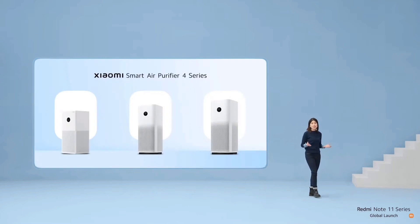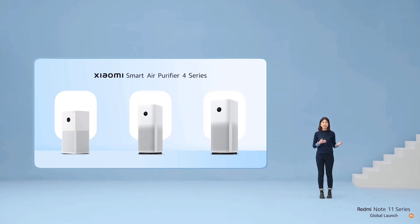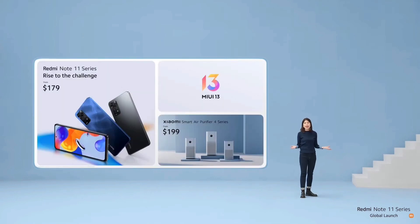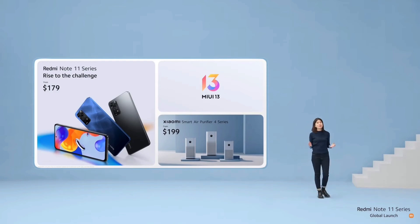Lastly, our Xiaomi Smart Air Purifier 4 series, with its pro-cleaning capabilities, ensures that you and your family can breathe clean and breathe healthy. And that's all we have for today.